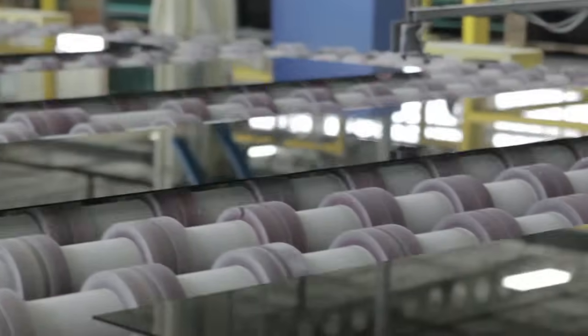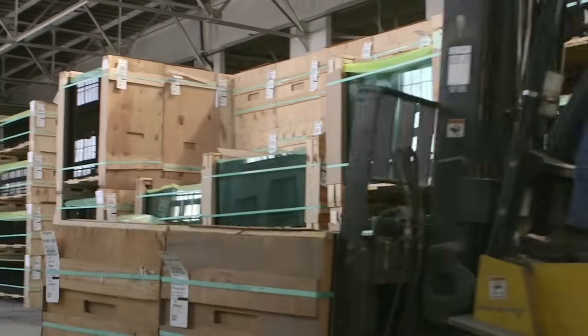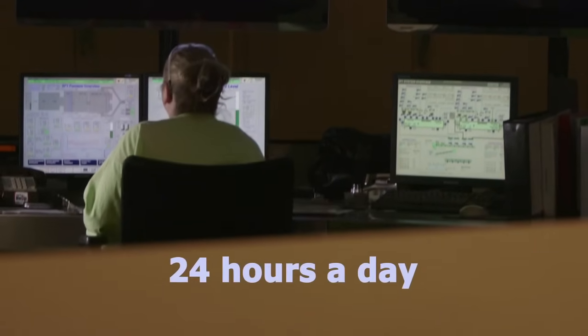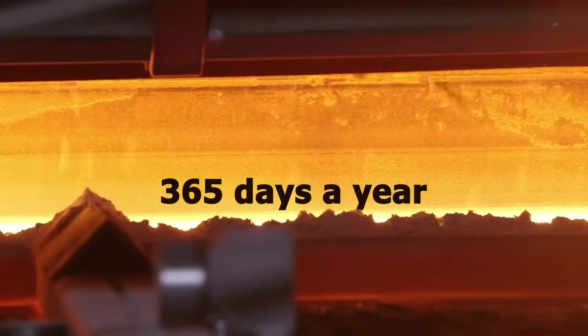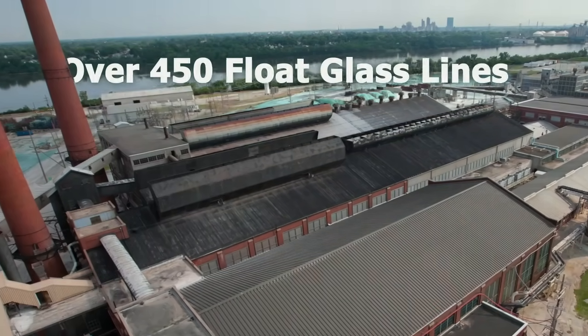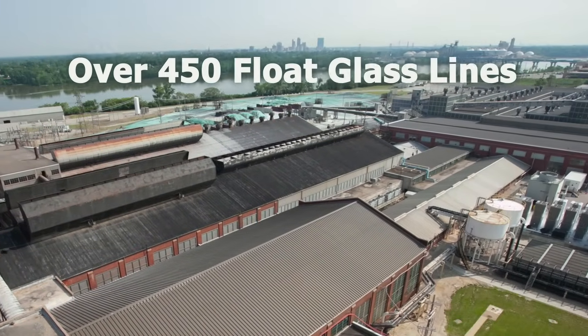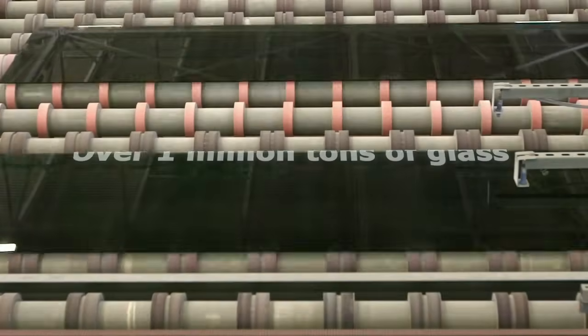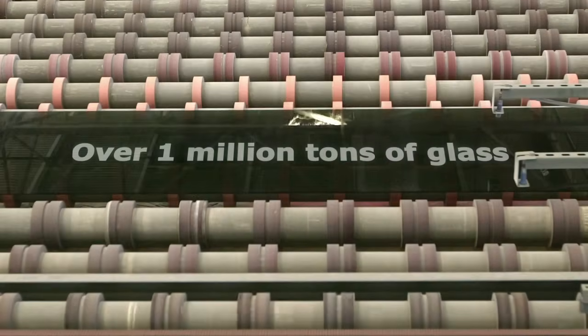Today, a modern float glass line produces an average of several hundred tons of glass each day. It runs 24 hours a day, 365 days a year, for over 15 years. There are about 450 float glass lines around the world. Together, they produce more than a million tons of float glass worldwide every year.